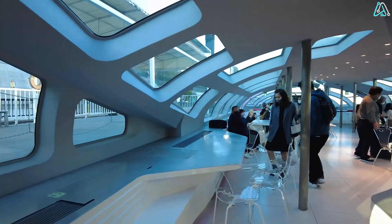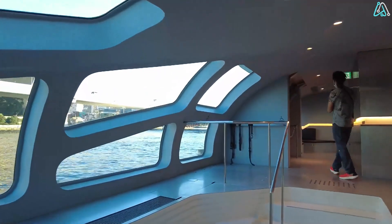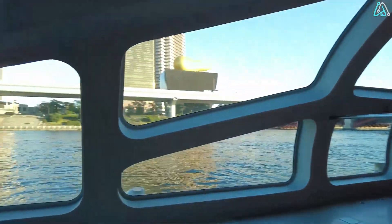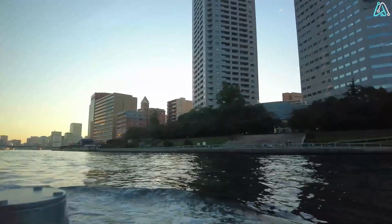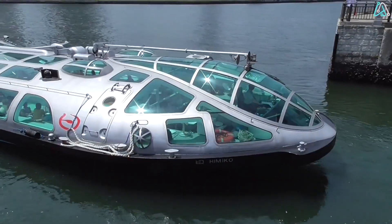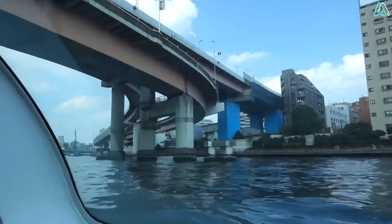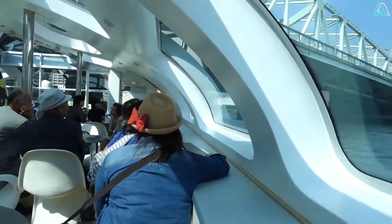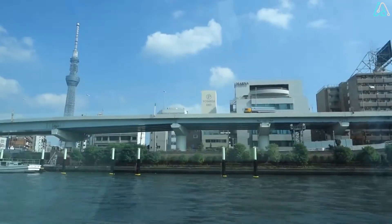Meanwhile, the lower deck — a haven of comfort — houses a cafe and a souvenir shop, inviting passengers to indulge in relaxation and mementos. Operating a regular service between Asakusa, Odaiba, and Toyosu, the Himiko weaves through Tokyo's waterways, offering a scenic journey of approximately one hour. Passengers are treated to breathtaking views of Tokyo's skyline, featuring landmarks such as the Tokyo Sky Tree, the Rainbow Bridge, and the Tokyo Tower.